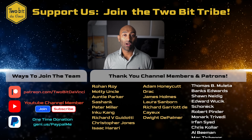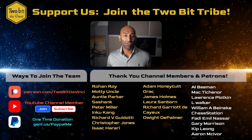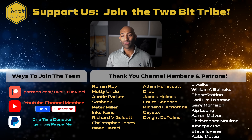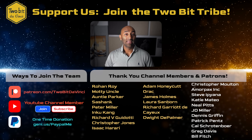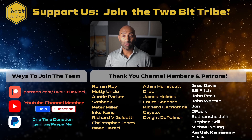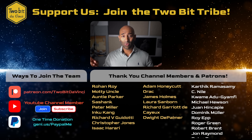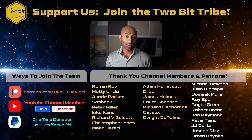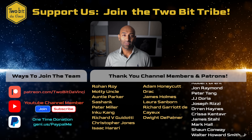Thank you so much for watching. If you want to be a rockstar supporter of this show, consider joining us on Patreon or as a YouTube channel member — we call you guys the two-bit tribe. Come chat with us on Discord, help us research new topics, write scripts, even come join us on future trips and travel, all by just becoming a member. There's no long-term commitments and we'd love to have you on board. And until next time, I'm Ricky with 2-Bit DaVinci — just remember, the future is going to be awesome.